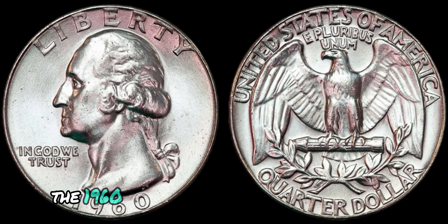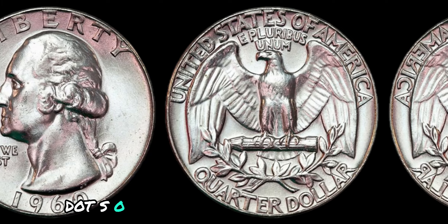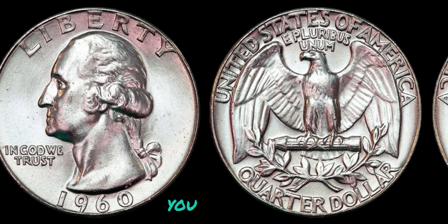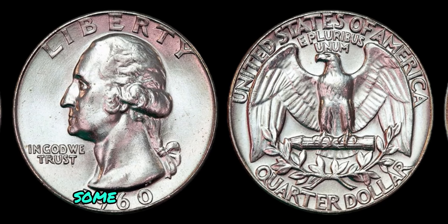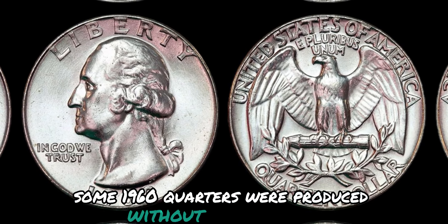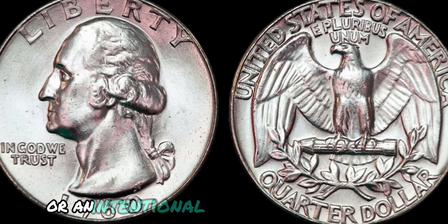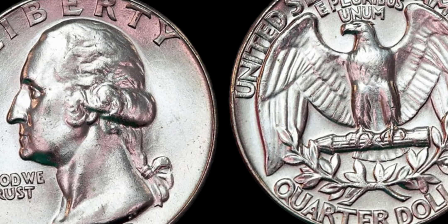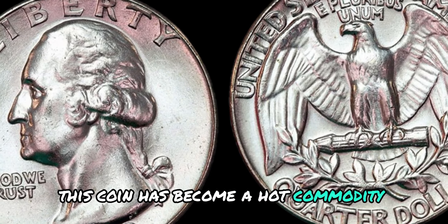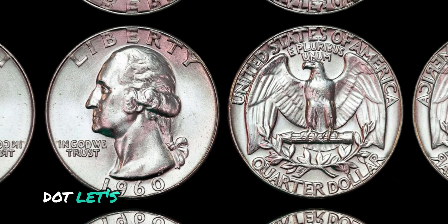However, the 1960 edition mysteriously lacks this marking, making it a unique and sought-after collectible. While it's not entirely clear why some 1960 quarters were produced without a mint mark, it's thought to be a result of either a minting error or an intentional decision by the U.S. Mint. Regardless of the reason, this coin has become a hot commodity among collectors due to its scarcity and historical intrigue.